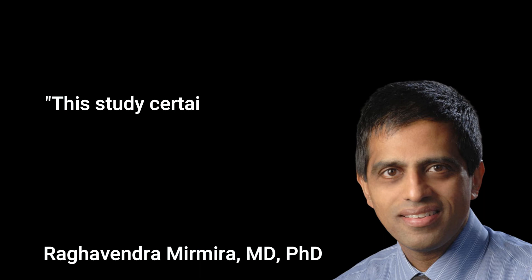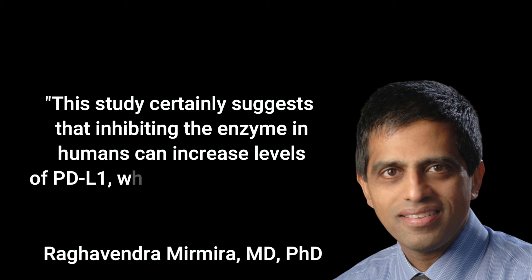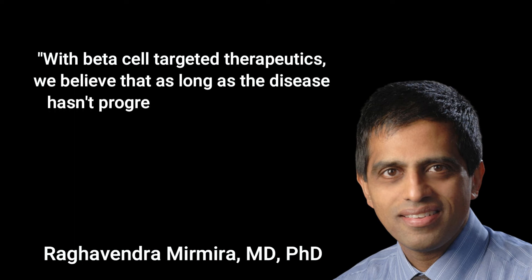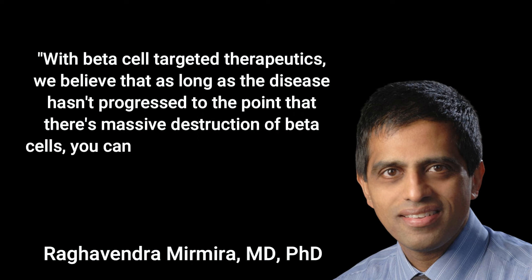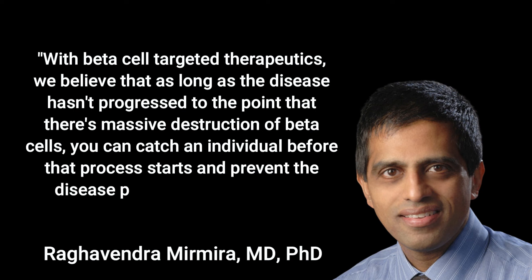This study certainly suggests that inhibiting the enzyme in humans can increase levels of PD-L1, which is very promising, Mirmira said. With beta cell-targeted therapeutics, we believe that as long as the disease hasn't progressed to the point of massive destruction of the beta cells, you can catch an individual before that process starts and prevent the disease progression altogether.